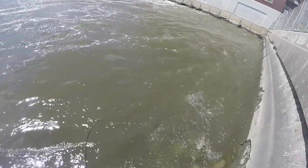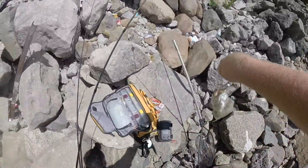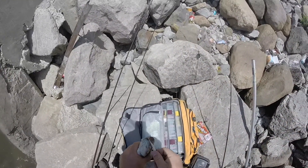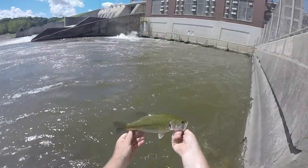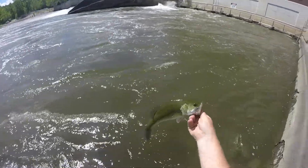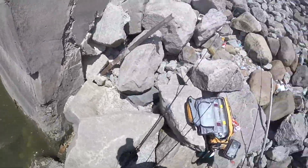Got one. Looks like a largemouth. Nice largemouth. That's awesome. Beautiful fish, probably a pound and a half maybe. Nice fish. Happy with that. Only been here five minutes, already got three bites, two fish. Back in the water so we can get a couple more.